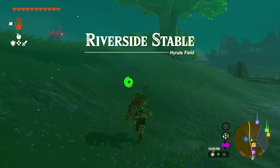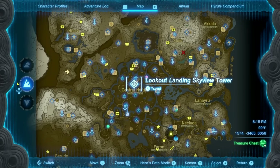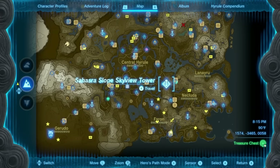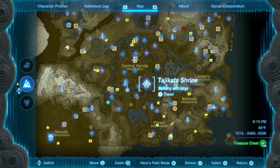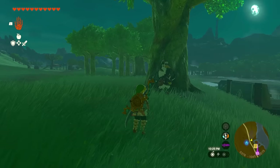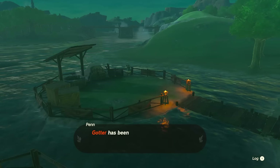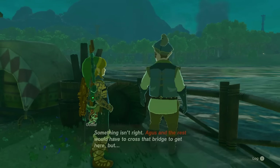The next place is the Riverside Stable. From Lookout Landing Skyview Tower head all the way to the right, or fly west from the Sahastra Slope Skyview Tower — it's pretty close and this is the shrine right by it. Once you arrive, go back toward a tree where Penn is staying and talk to him. He'll talk about a chef worried about some people who were supposed to cross the bridge but didn't.